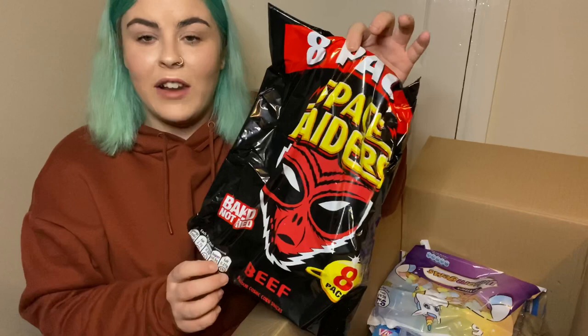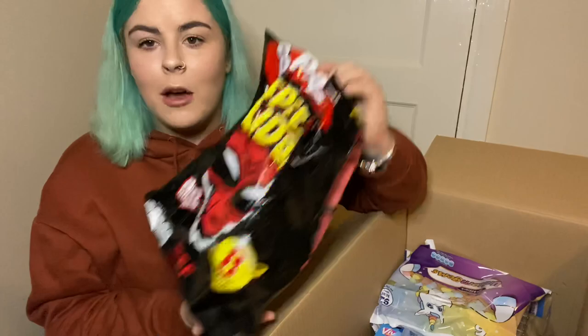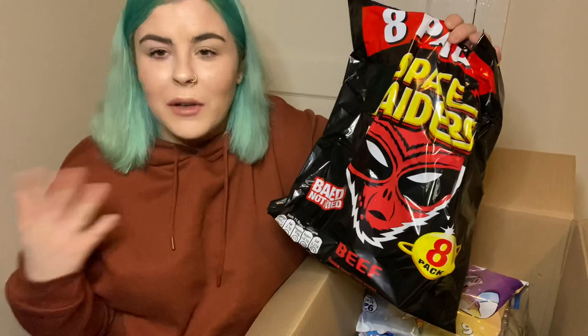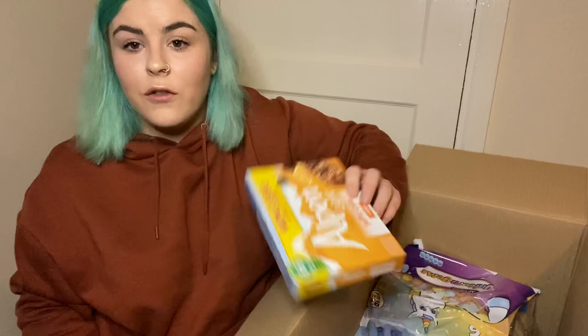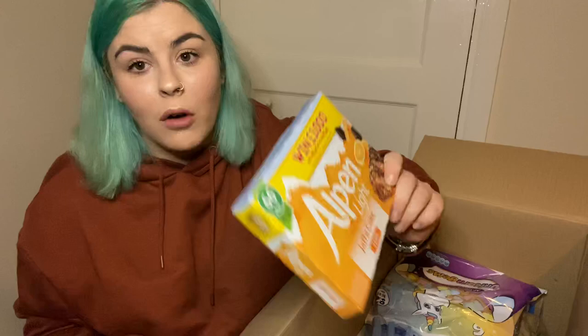I also got some Space Raiders — these are the beef flavor ones. If you watch my channel you know I follow Slimming World, so these are about four and a half syns. I'll double check that before I have them. These are just a really nice lower-syn alternative for crisps. Also for Slimming World I got some Alpen Light — these are the Jaffa Cake bars. I think these were also a pound. These are a healthy extra B for two, or you can have one for free syns. I love having these in my drawer at work for a healthy snack.